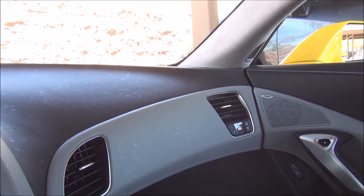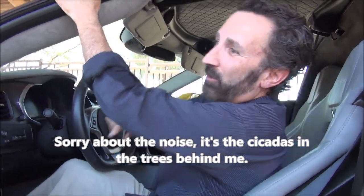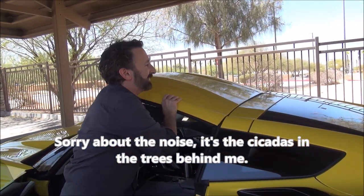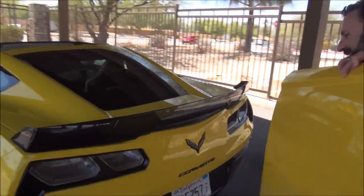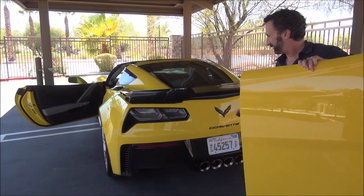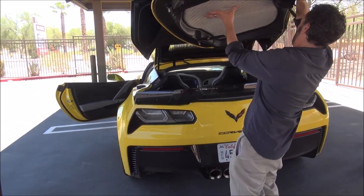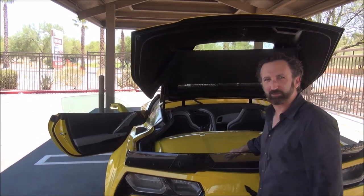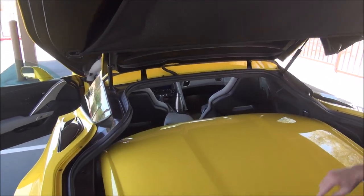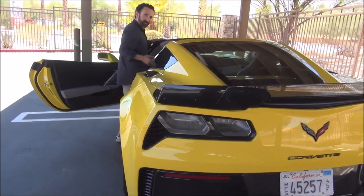The passenger seat is very nice. This does not have the competition seats, which are more hardcore. This has the leather seats from the 3LZ interior package. You have dual zone climate control and a removable roof, which I'll show you now. Undo three latches — one, two, and one in the back — and like magic it comes off. Then you pop the trunk, open the back, and the top fits right inside and clicks securely into place. Then you just shut the back and ride around.